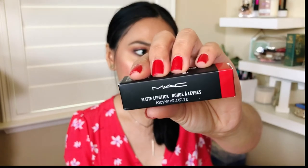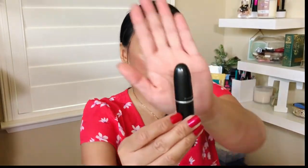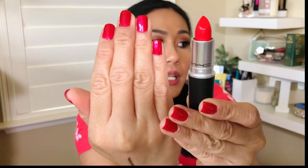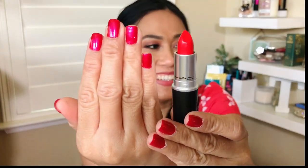I also bought a MAC lipstick — and this is a second sneak peek. It's a full-size bullet MAC lipstick, and I got it immediately because, wow, this matches the color of my nails. I think I want to keep it.